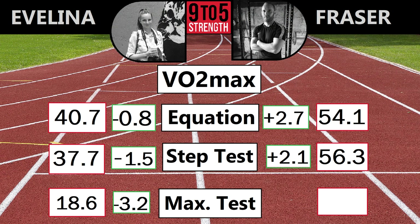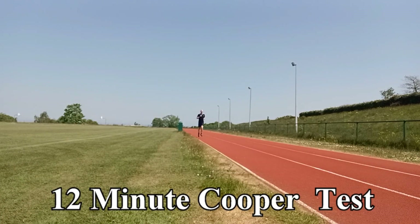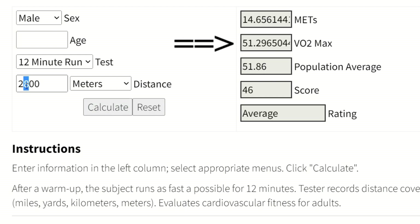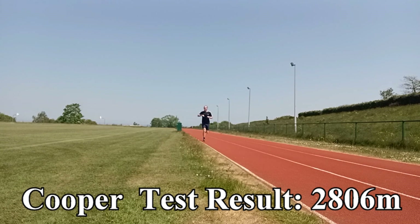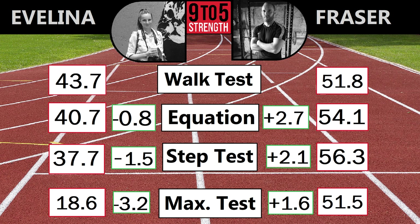Evelina repeated the rowing test again this year and was a little slower. Bear in mind a two-kilometer row is a maximal test and so it relies quite heavily on motivation. I did the Cooper test, which is running as far as you can in 12 minutes. To help pace myself I took the estimated VO2 max from the step test and worked out how fast I should theoretically be able to run — it said three kilometers, which would be 100 meters every 24 seconds. I ended up finding 25 seconds a natural pace for a total of 2.8 kilometers, giving an estimated VO2 max of 51.5. We also sneaked in the Rockport walking test: I scored 51.8 and Evelina scored 43.7. I'll try to find an alternative to the max-effort rowing test but she hates running, so if you have any suggestions please let me know.